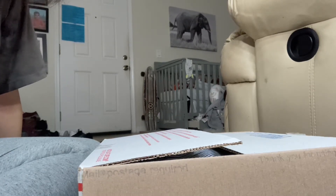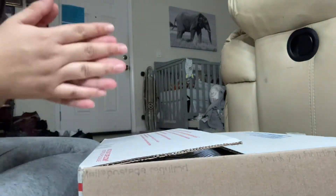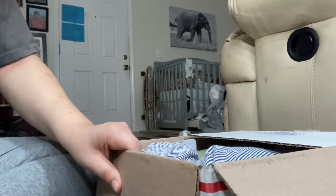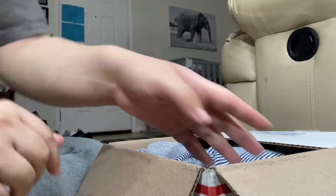Hey guys, Reborns182 and I have another baby here. This is my first box opening on this channel. I got this baby off Instagram and I still don't know what to expect, so let's dig in.